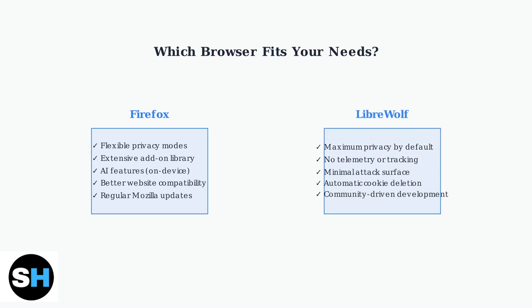LibreWolf is perfect for users who prioritize uncompromising privacy. It provides maximum protection out of the box, eliminates all telemetry, and maintains a minimal attack surface through careful extension management.